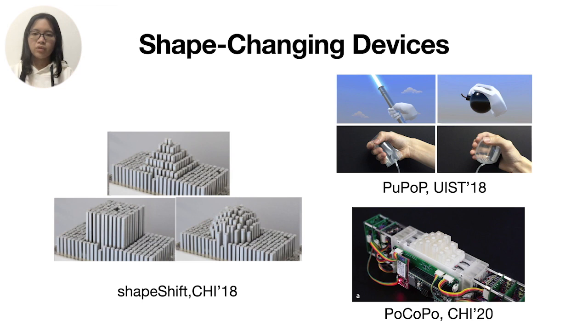Other devices change shape to match virtual objects such as props, using a pin-based design or airbags. However, users cannot perceive real and virtual objects simultaneously. Therefore, the problem of devices rendering haptic shapes of virtual objects augmented by real objects has still not been explored.